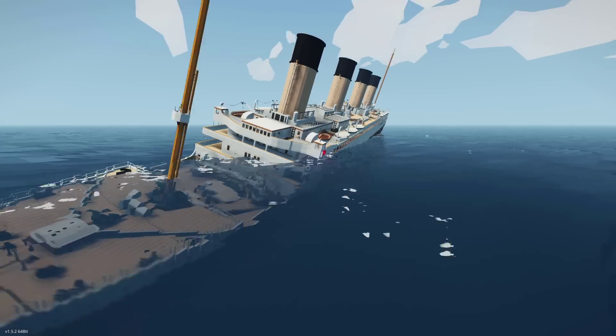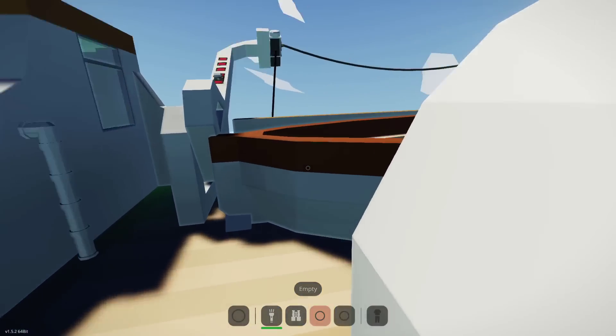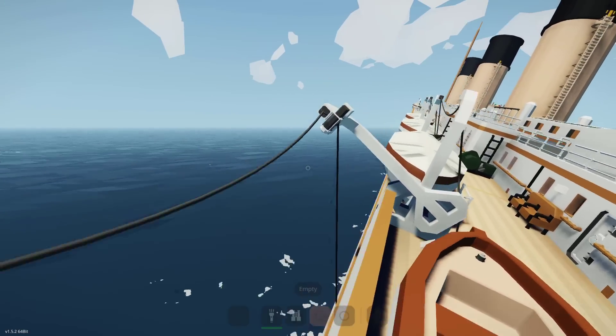The ship is rolling over, or it looks like it's going to completely roll over. We're gonna get to this side and we're gonna see if we can just survive. So here we go.